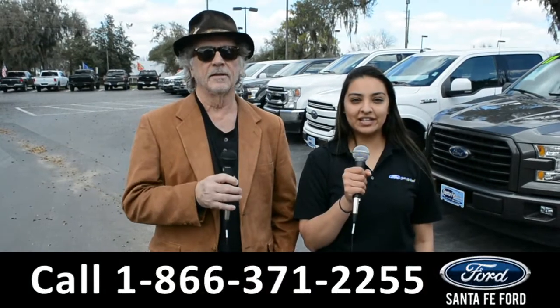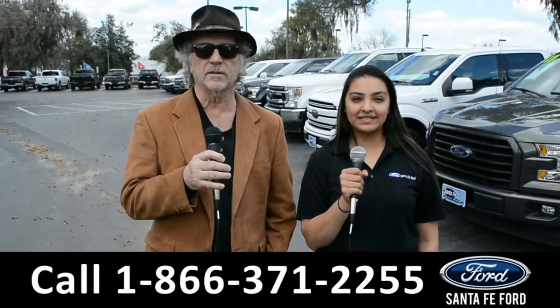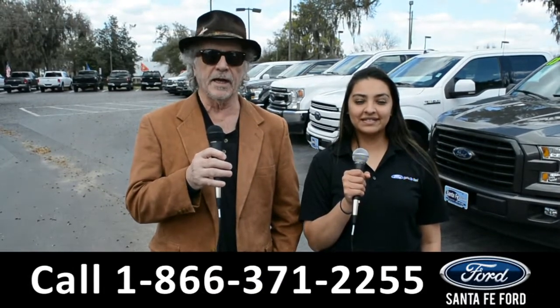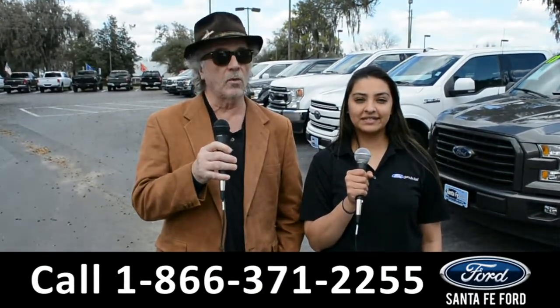Hey, this is Randy, and this is Cassandra, SantaFeFord.com where we have a huge selection of vehicles, I-75 exit 399. Right now I want you to stay tuned, Cassandra is going to give us a closer look at one of our vehicles.